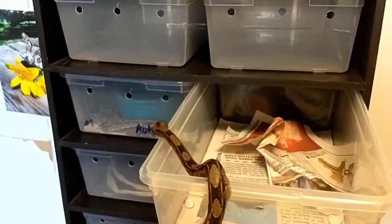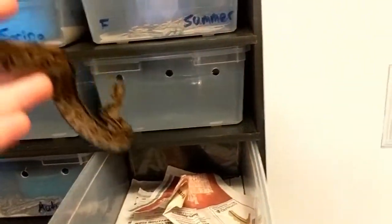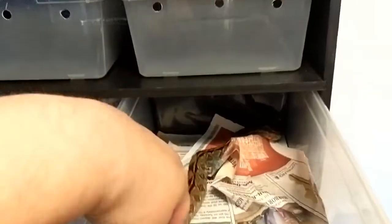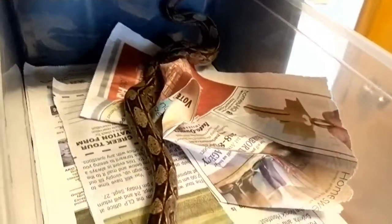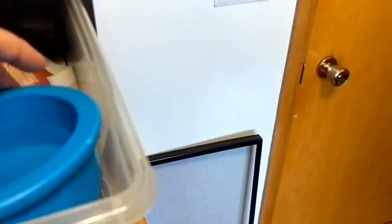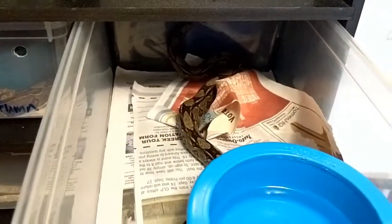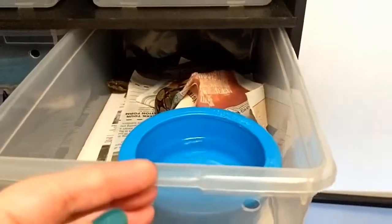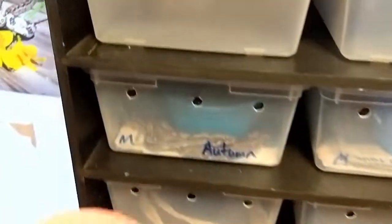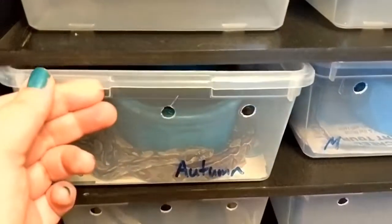These guys will be ready to ship out in a week or so. If you're looking for a baby boa that doesn't get super big — these guys max out at about six feet, probably less for the boys. Girls could get to seven. Tia is seven foot — she's their mama.